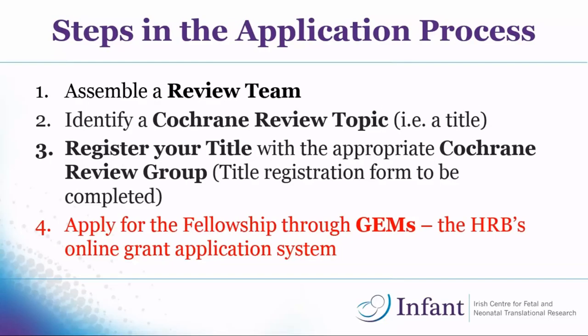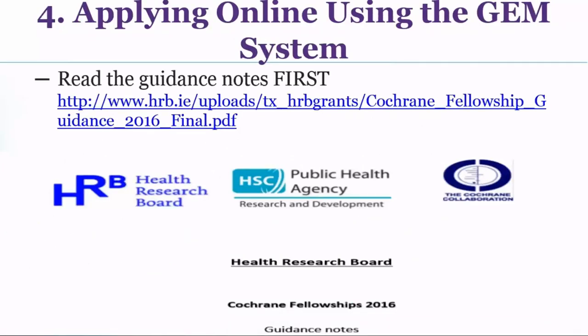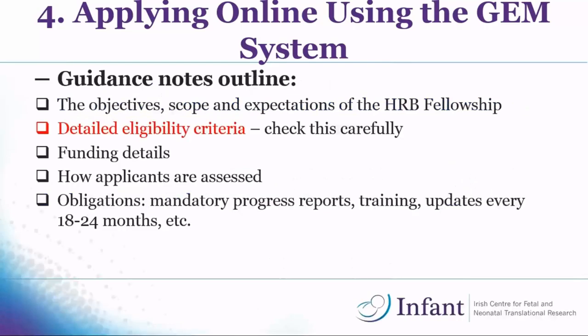The final step is applying online on the HRB grant system. First piece of advice: read the guidance notes — they're detailed but they will help you. They cover the objectives of the Cochrane Fellowship, scope and expectations, detailed eligibility criteria, funding details, how applicants are assessed, and the different obligations. Every year you have to do a progress report, complete certain training courses as part of the fellowship, and agree to update the review every 18 to 24 months.